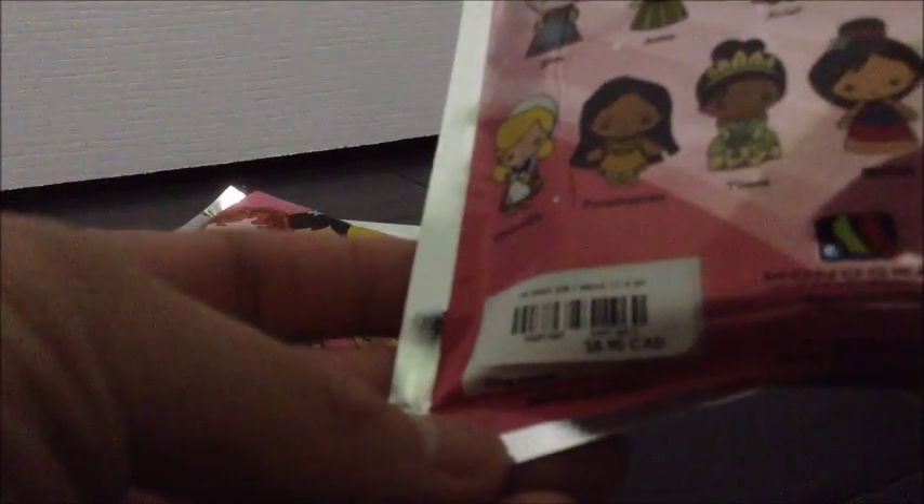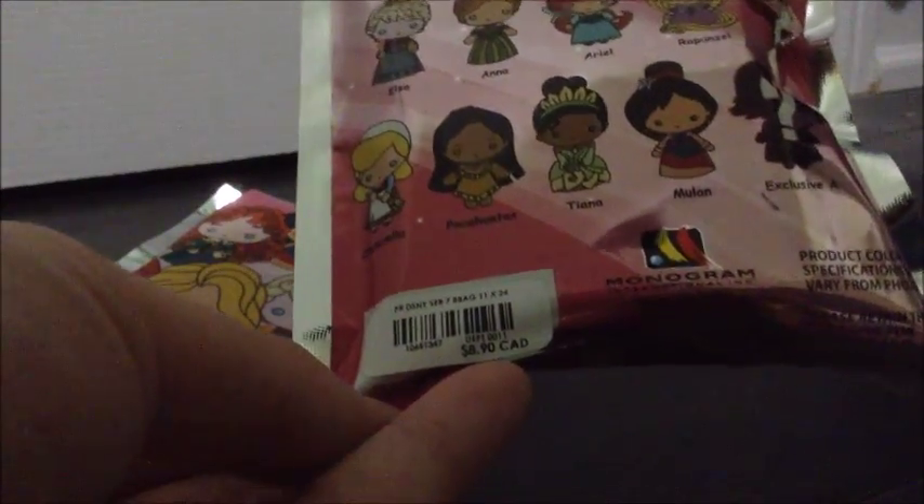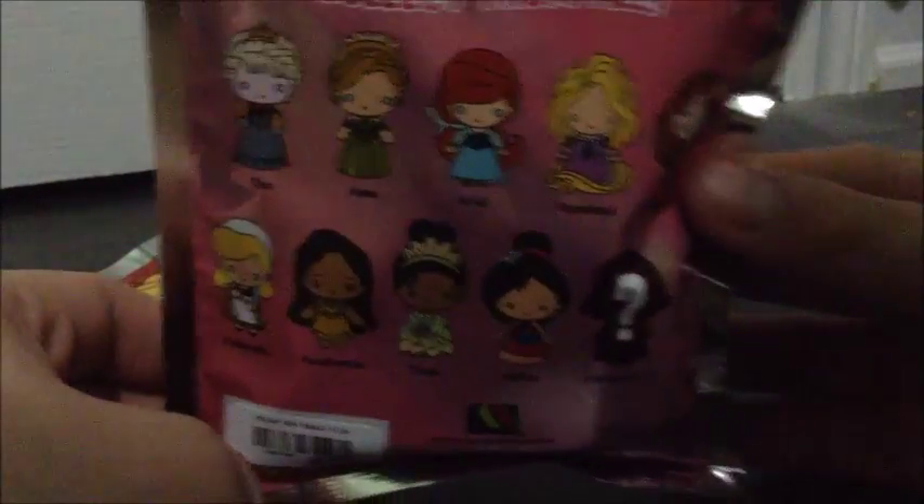These retail for $8.90 Canadian — a little under $10 each. And in other places, I think in the States they go for like $6.50. They're from Hot Topic.